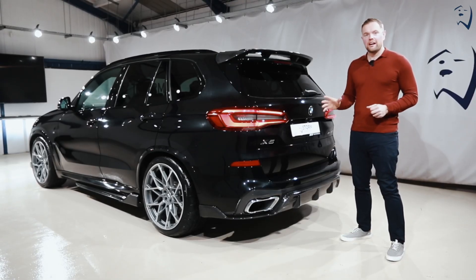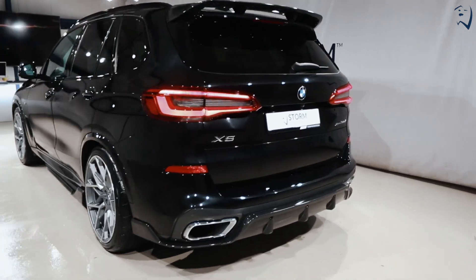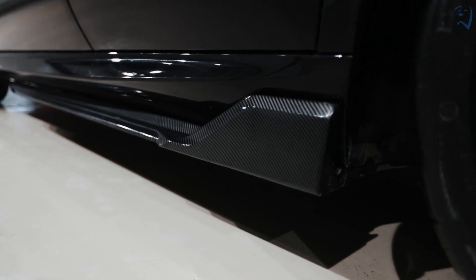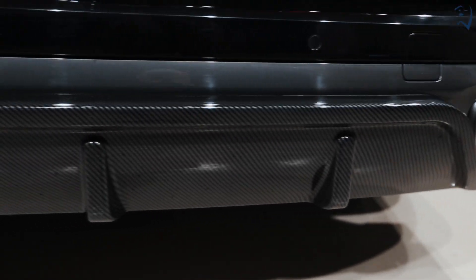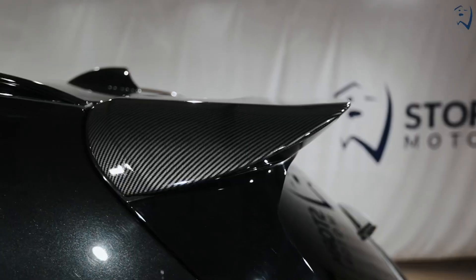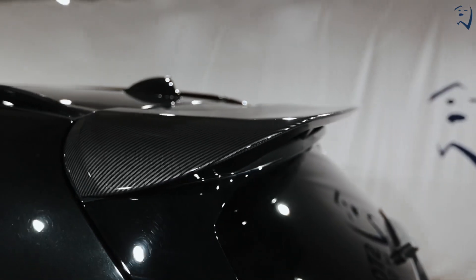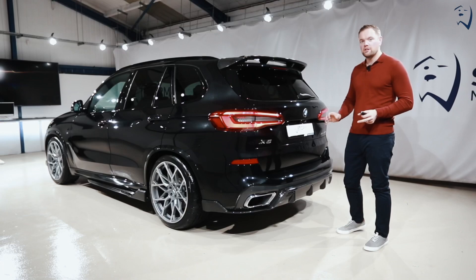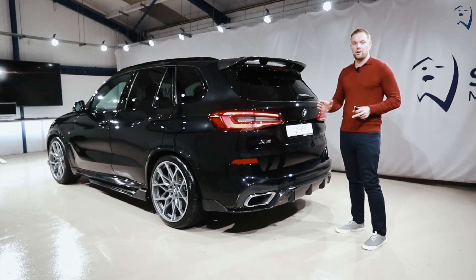With the full carbon kit this X5 looks as sharp from the rear as it does the front. It's got a full side skirt extension, a real beefy rear diffuser, and of course the extra spoiler perched on top of the original. Looks unbelievable. The latest technology LED rear tail lights along with the massive twin chrome tail pipes really set this beautiful blacked out X5 off.